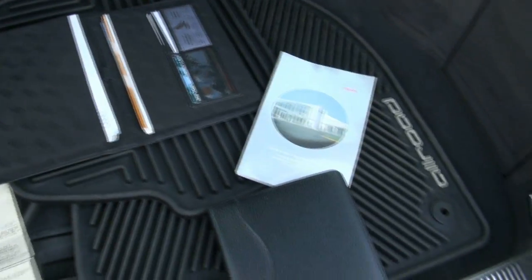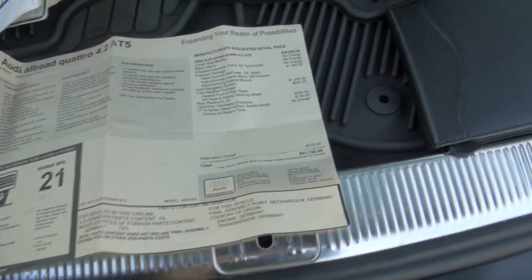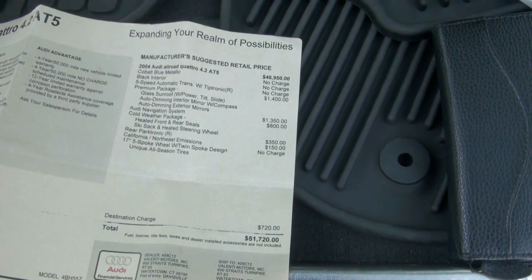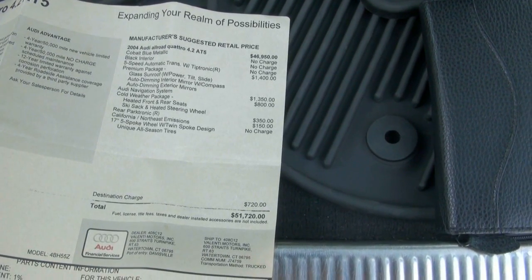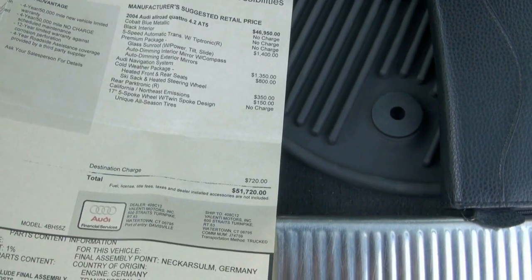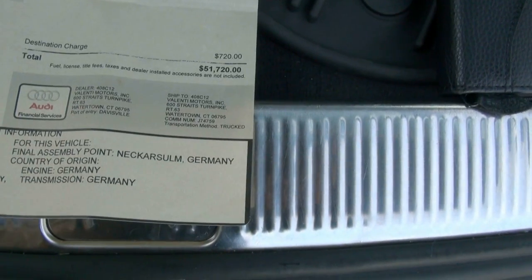This one comes with the navigation discs, all the booklets, and the original window sticker. It's cobalt blue metallic. The base price was $46,000 — with $1,400 for the premium package, $1,350 for the nav, $800 for the cold weather package, $350 for rear Parktronic, and $150 for California emissions.